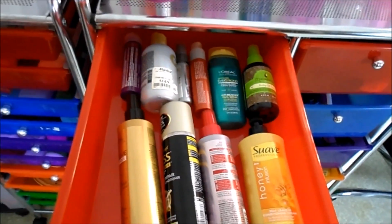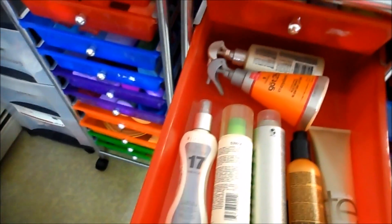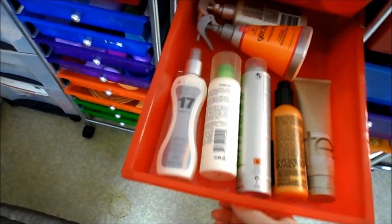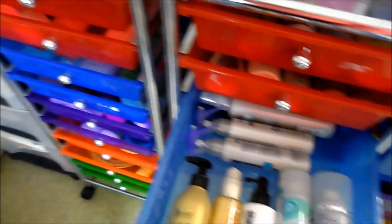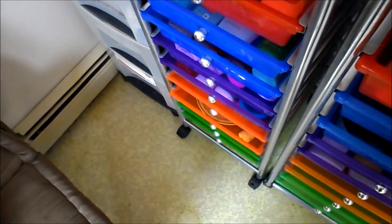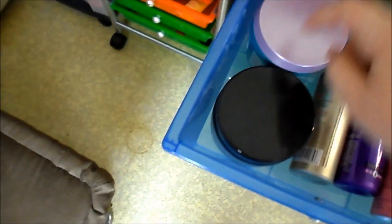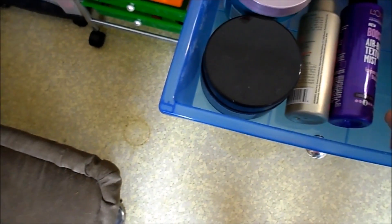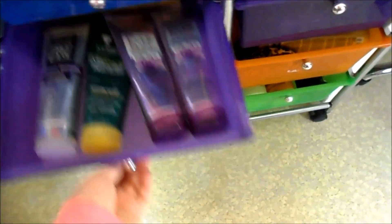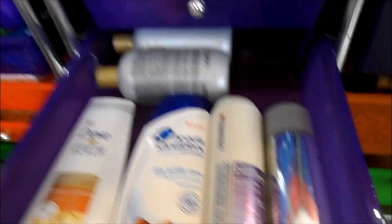I can do an updated hair product collection if you guys want. This drawer has more hairstyling products, some heat protectant stuff, and more leave-in conditioners. Dry shampoos in this drawer, some more styling products. This is where I keep all my hair masks — I have one, two, three, four, five, six, and then seven — one's in the shower. More random hairstyling products and hairspray over here. This is my shampoo and conditioners — I have tons and tons. The rest of these drawers down here are empty.